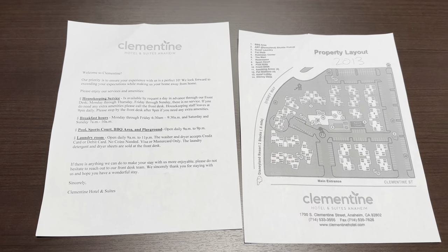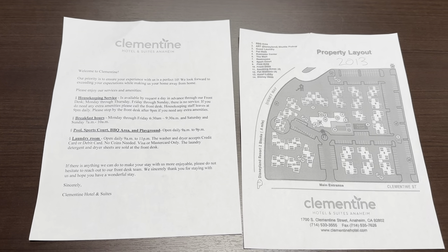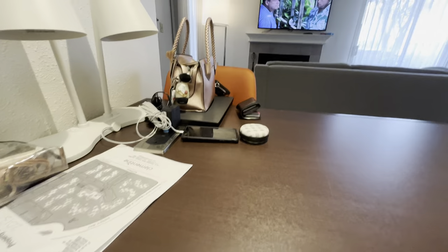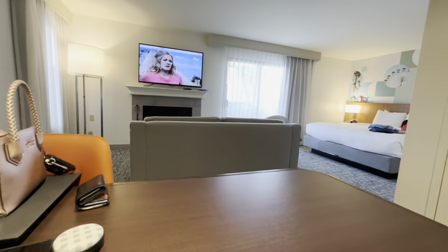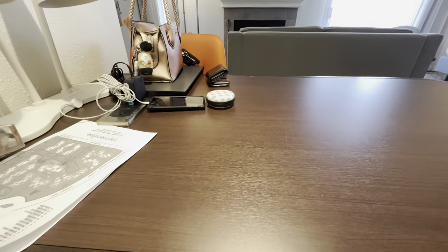We are really liking this so far. It's a pretty comfortable setup — if you needed to sit here and work, for a convention or something like that, it's really, really comfortable. Nice little desk area.